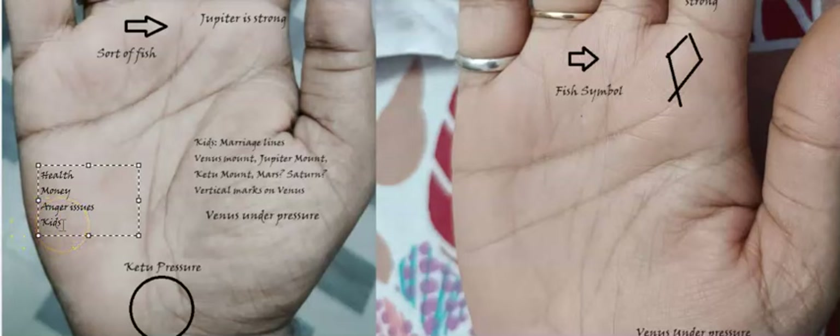They wanted to understand when they will have kids, what will be the timing, what are the chances, and anything around that. Let's try to understand what we need to look for when we look for kids from the hand. Child lines are very tricky to read from the palm, but there are certain patterns which can help you understand how the journey might be, based on my experience and a lot of past historic research and texts.